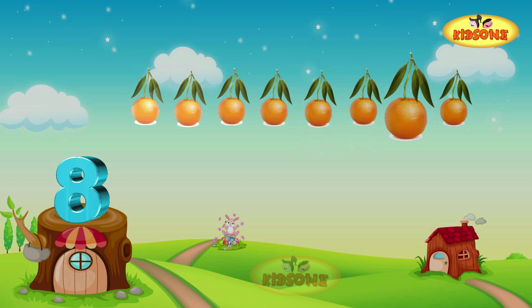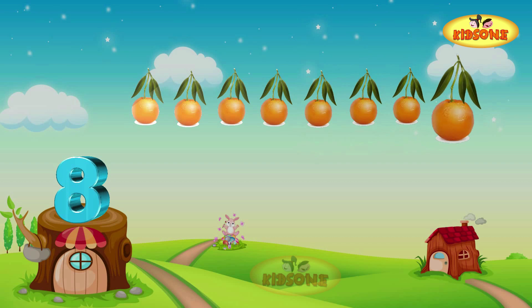And eight oranges! There are eight juicy oranges. Eight!